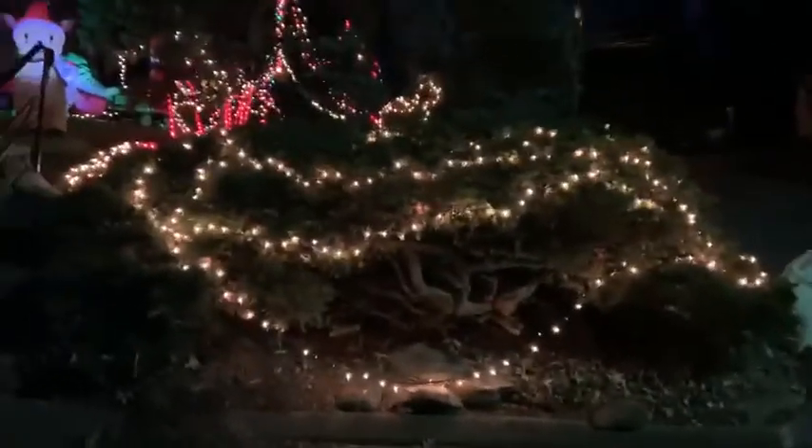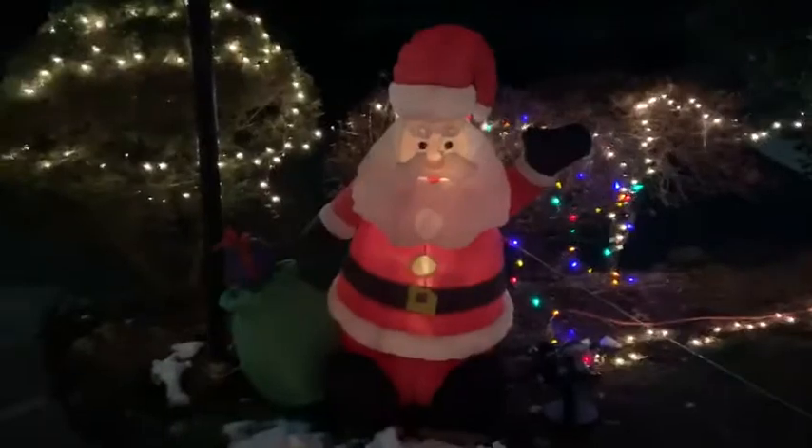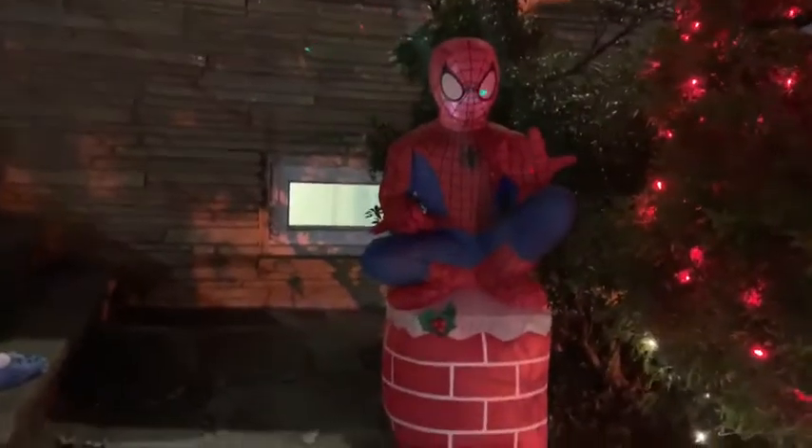Up first is a bush covered with white lights, and then up the stairs is another bush covered with white lights. Then I have a blow-up reindeer, and over here is a blow-up Santa saying hi, and then rainbow and white lights all behind him. Over there I have a blow-up penguin going yippee.